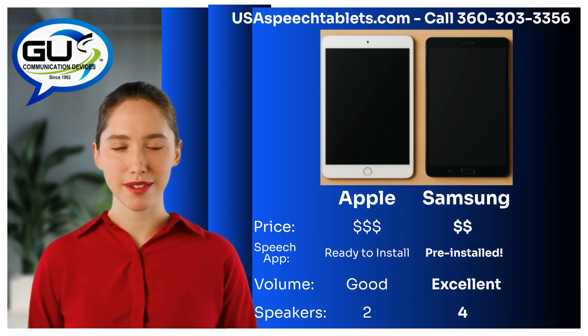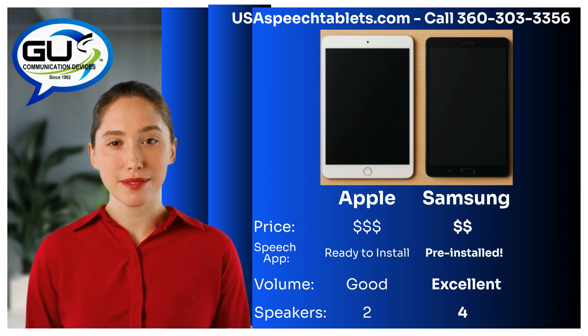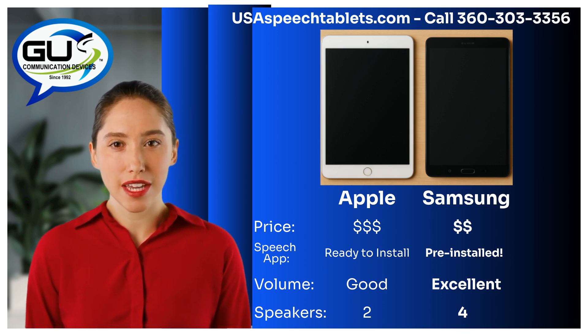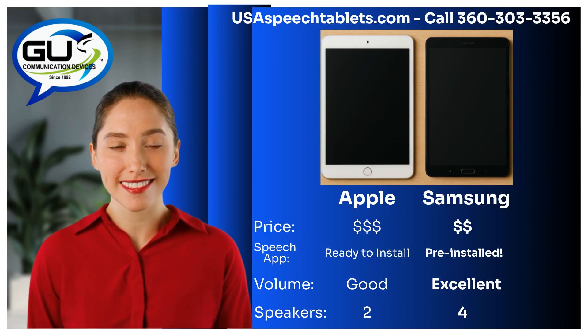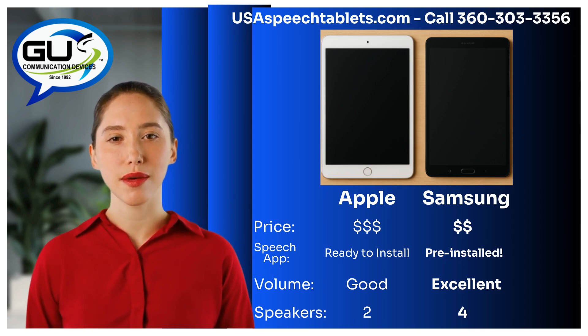Reason number three: louder, clearer sound. Samsung tablets are typically 20 to 25% louder than Apple tablets, thanks to four built-in speakers. The Apple-based speech tablet has two speakers.